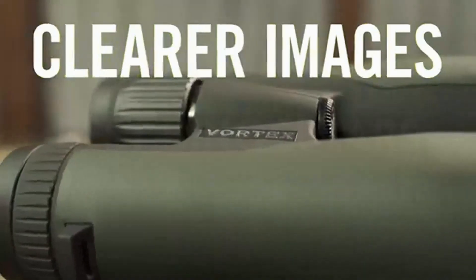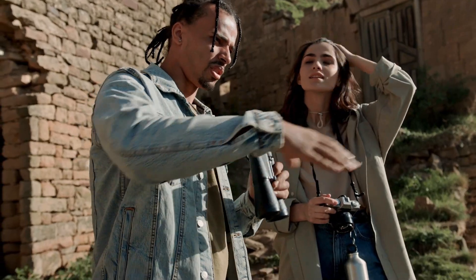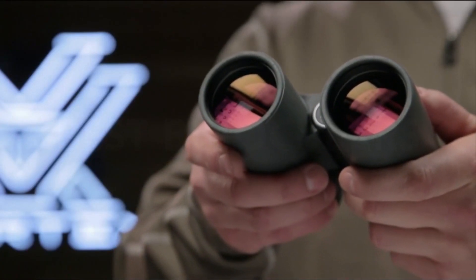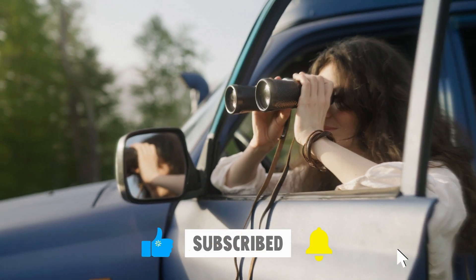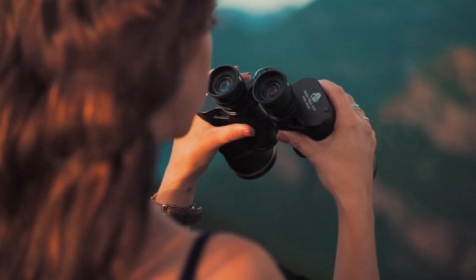So that wraps up our list of the best binoculars. If this video was useful to you, kindly click the thumbs up button. Which one are you going to pick? Describe your thoughts in the comments section below. Thank you for your time. Don't forget to hit that subscribe button and ring the notification bell so you never miss an update. I'm hoping to see you in the next video.